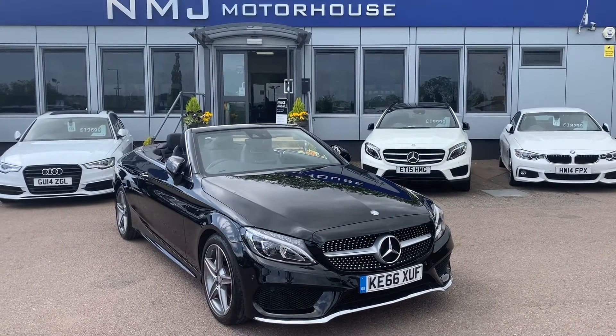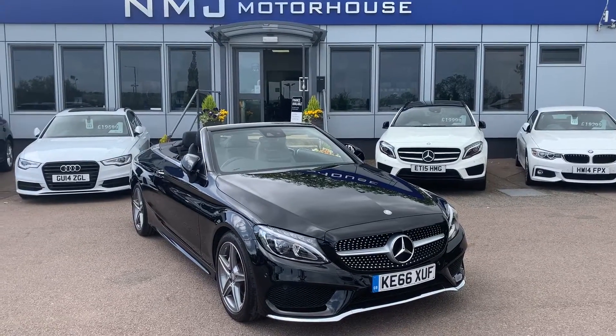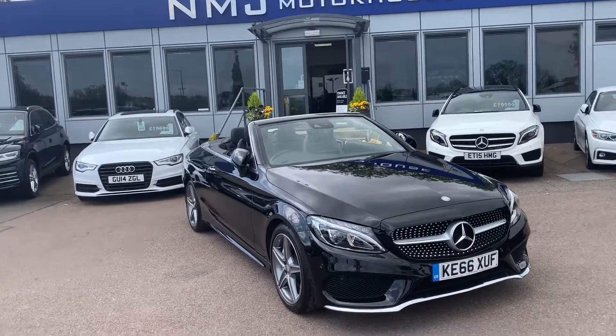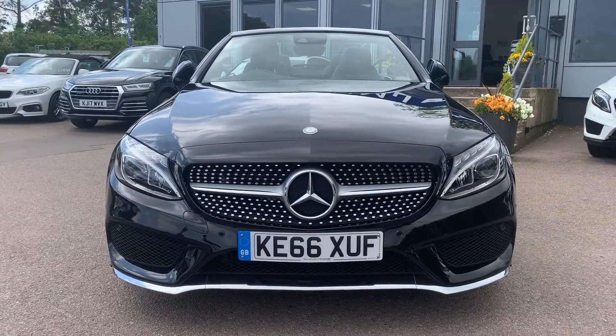Hi, this is Robert at NMJ Motorhouse and this is a walk-around video tour on this 2016 Mercedes C220D AMG Line that we currently have in stock. This particular car has only one owner from new, has two keys, and has been serviced at a Mercedes main dealer. We're going to have a good walk around the exterior condition of the car and I'll show you some of the many features that this vehicle comes with.